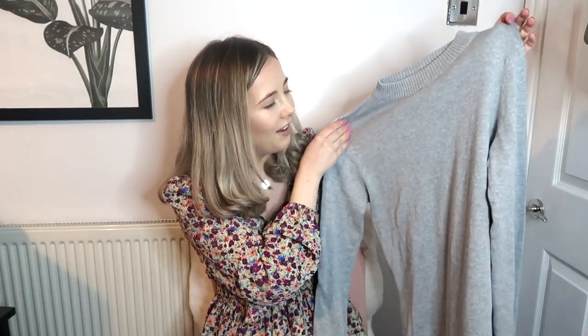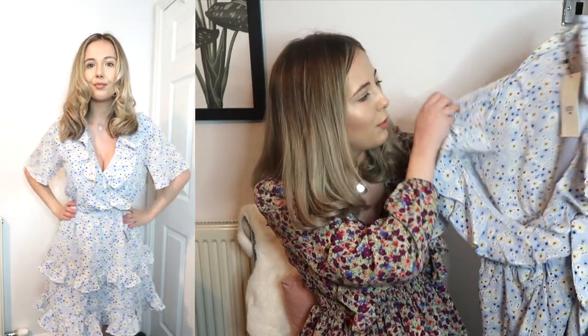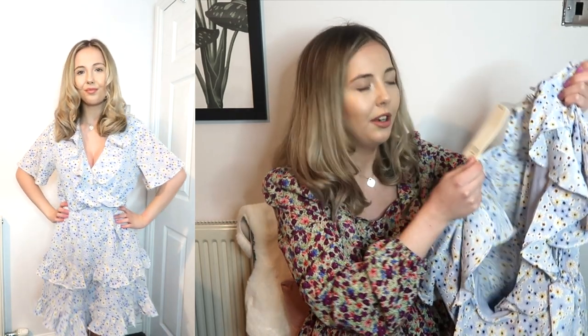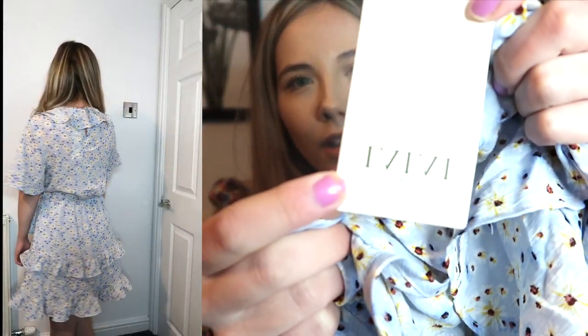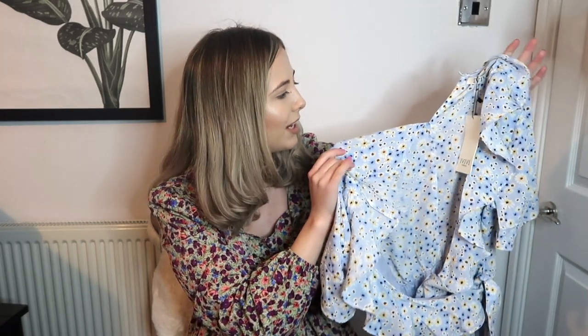I also picked up a dress which definitely isn't being worn in winter - it's this blue daisy print wrap dress. I just think this will be super cute for summer and spring. I got it in a size medium and it's from the brand Avivi Collection - I think that's how you pronounce it. It smells like it's been in an attic for months and months, but I just think it's so cute and it would look perfect with white trainers or sandals.